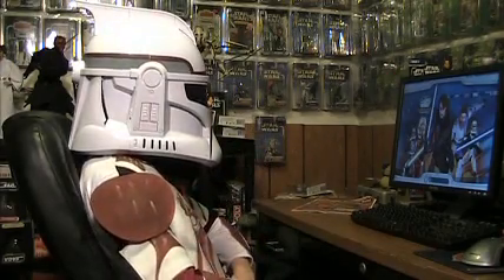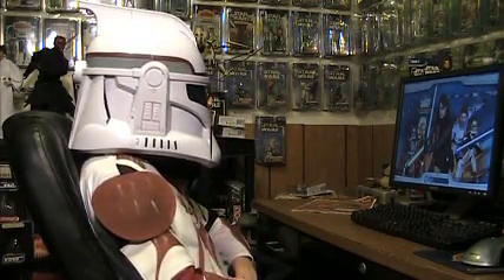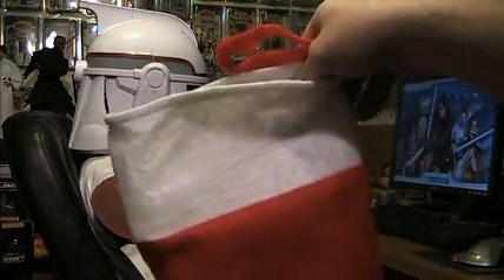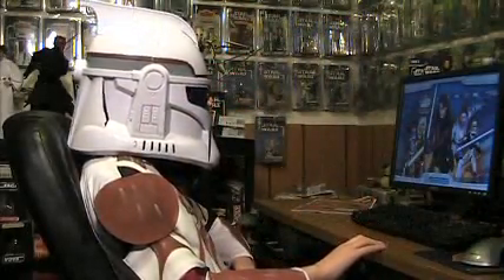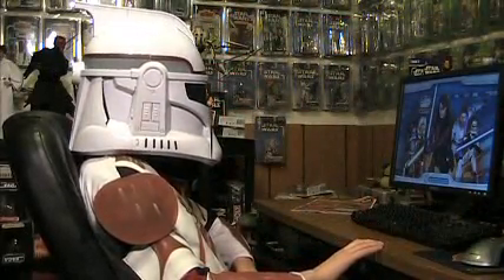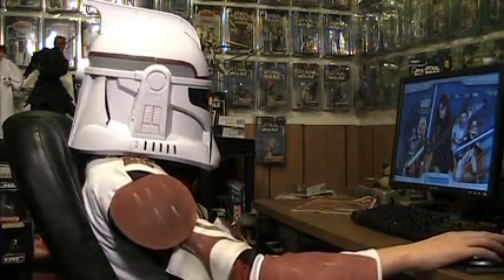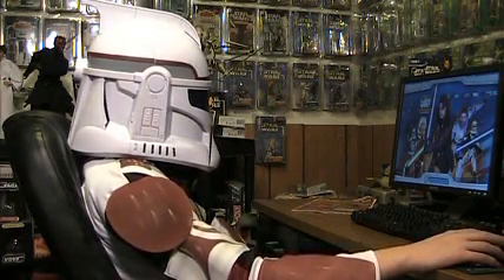Head into the holiday season with the newest item for the Star Wars fan on your shopping list. The Star Wars Clone Wars Adventures Galactic Passport is now available at retailers nationwide, including Best Buy, GameStop, Target, Walmart, and Amazon.com.